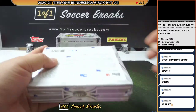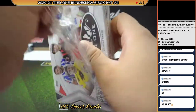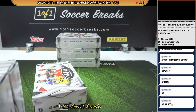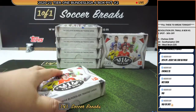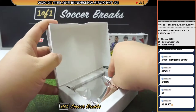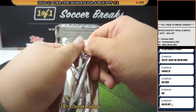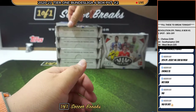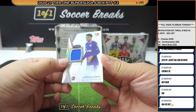Alright, box number three. This one seems much lighter, so I think we are going to go back to the original three-card pack. A rookie card patch for Matthew Hope, Schalke, numbered to 127.